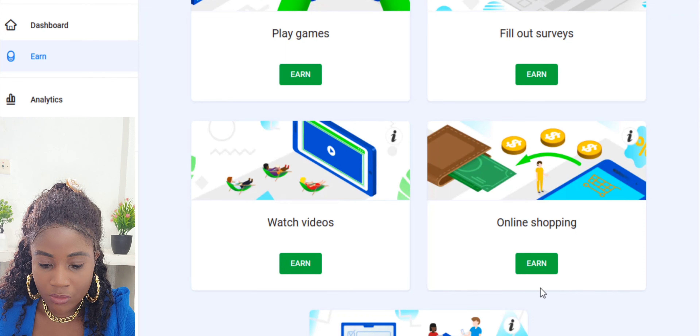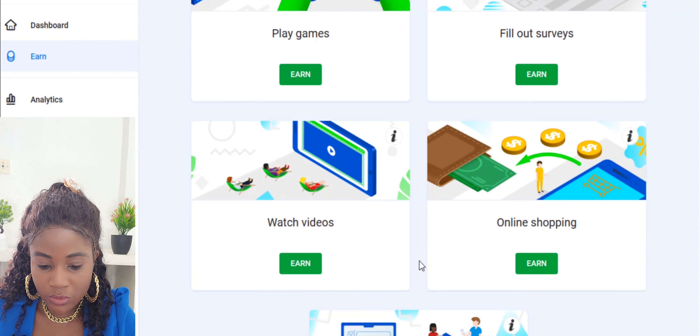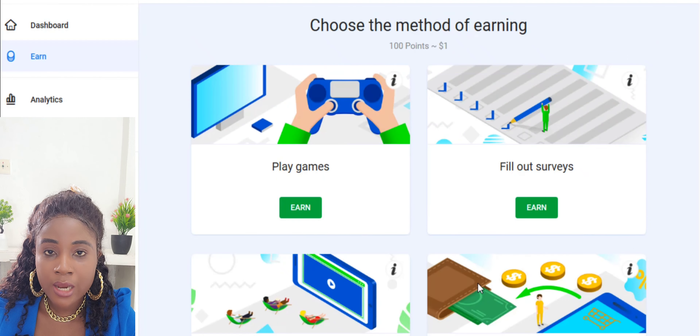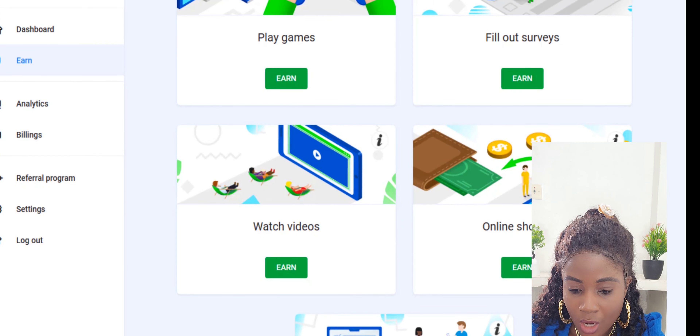For shopping, you click on Earn and select one of the earning methods. Most of these work best on mobile devices — Android or iOS. For micro tasks, they offer courses and different tags. You choose tags related to the subject of a course, answer questions, complete the tasks, and start earning.